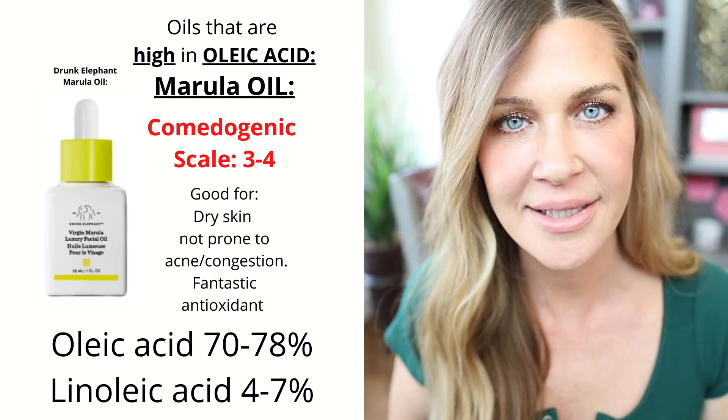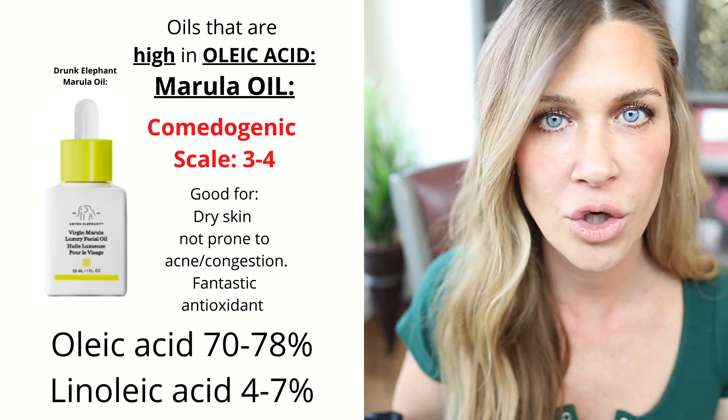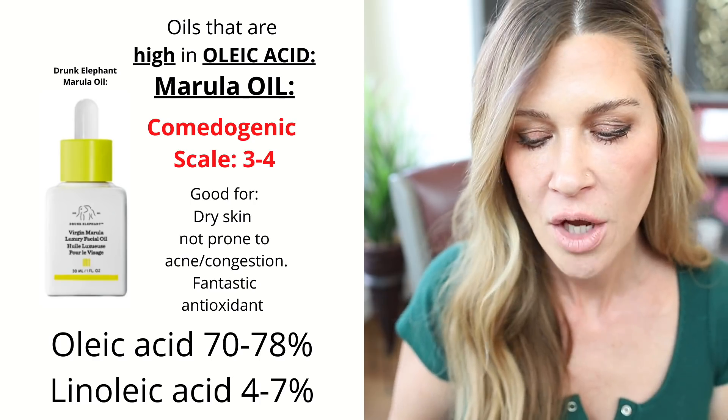So that's why it's super important to understand the ratio of linoleic to oleic acid. It's literally as easy as a Google search, and pretty much any oil you're interested in is going to tell you that ratio. That is tip number one.